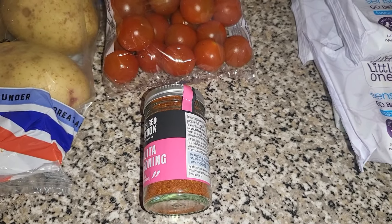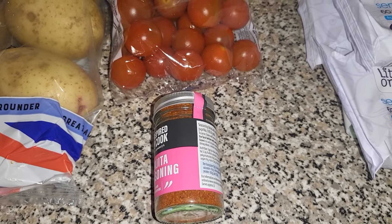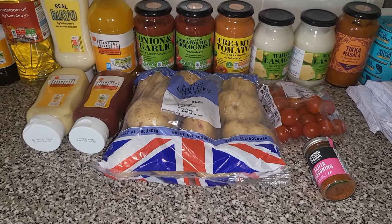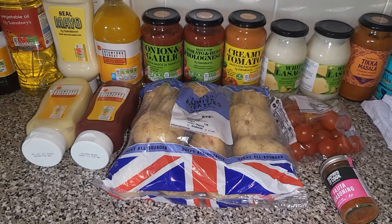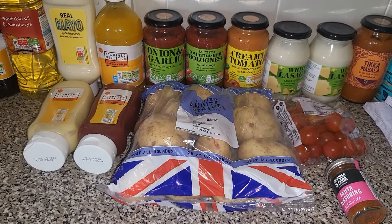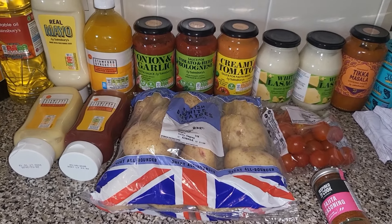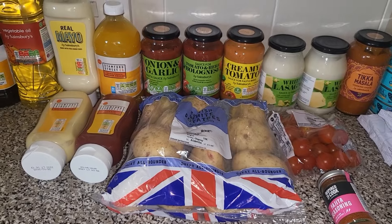We did have two fajita seasonings but Corbin just ran away with one. For £125 there is quite a lot — more than I thought, and certainly a lot to put away. Hopefully this along with the Morrisons shop will last us until Thursday or Friday.